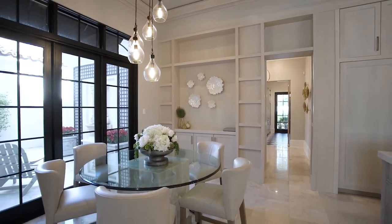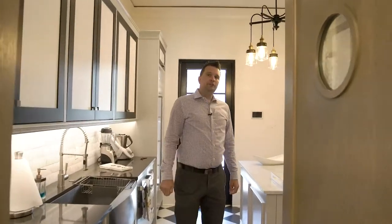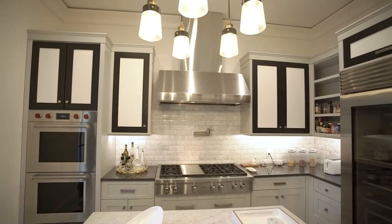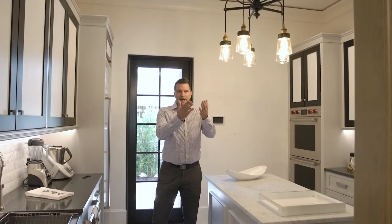You have a very generous sized Cafe Eden space here off of the kitchen. This home also features a Four Seasons catering kitchen complete with Wolf and Sub-Zero appliances as well. The intent here is that if you're entertaining, the meal and food can be prepped in here and then served in the other living spaces.